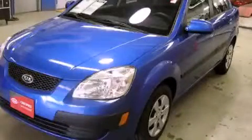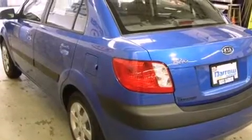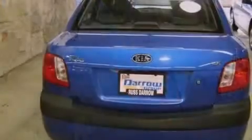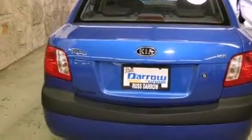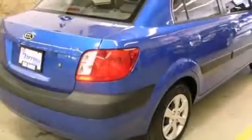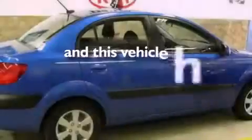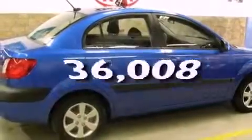This is a certified pre-owned 2009 Kia Rio. Its top features include a split folding rear seat, a rear window defroster, a CD player, a four-wheel independent suspension, a passenger side vanity mirror, side impact airbags, and this vehicle has fewer than 37,000 miles on the odometer.